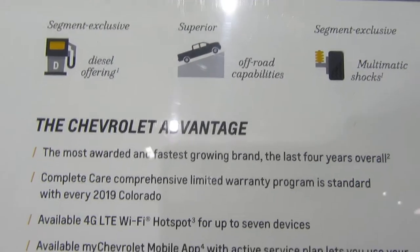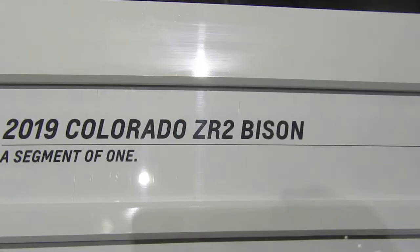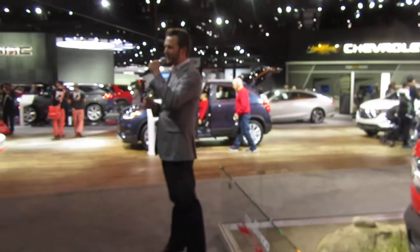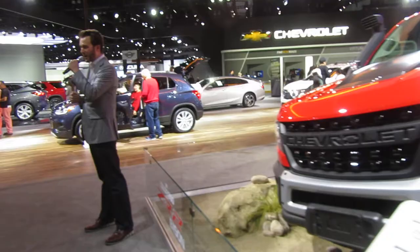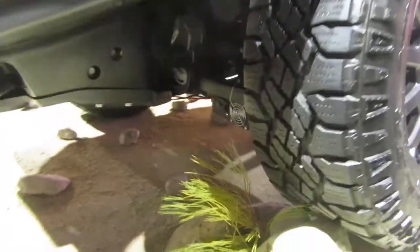When it comes to the most capable off-roading vehicle in its class, Chevy gives you the all-new ZR2. The ZR2 comes standard with four-wheel drive and has a segment-leading hardcore chassis with multimatic shocks. Further, the ZR2 has front and rear locking differentials, and we've also made this off-roading truck 2 inches higher with a 3.5-inch wider track.